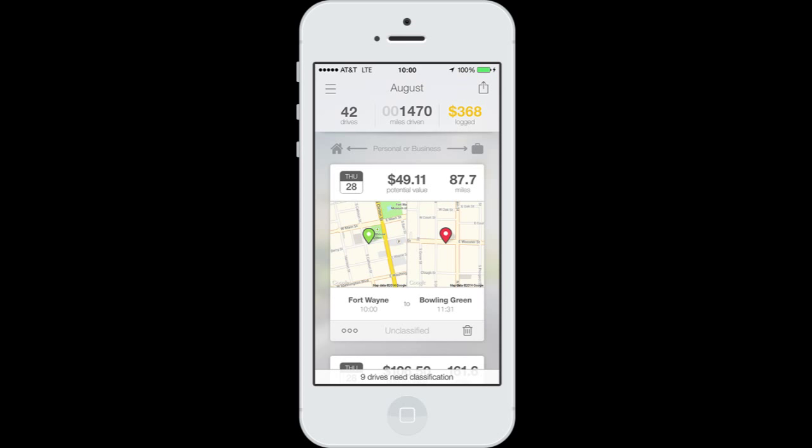You get to put in whatever the name of the place is — so we can write down 'home to Discount Tire.' It's a very simple app to use. I really like it; it just tracks it all the time. At night right before you go to sleep, you just go through your drives from that day and swipe left for personal or swipe right for business. Very easy to use.